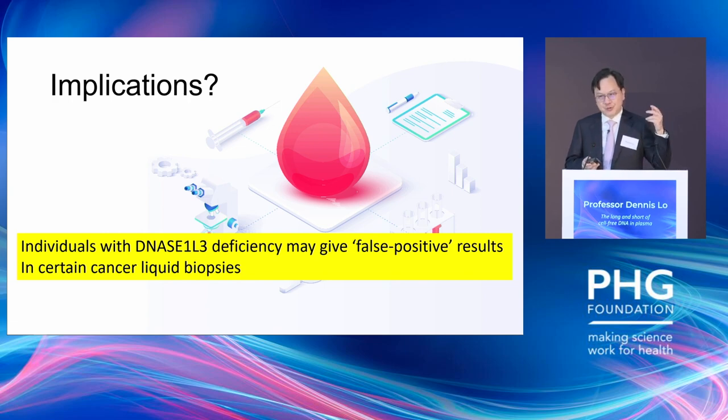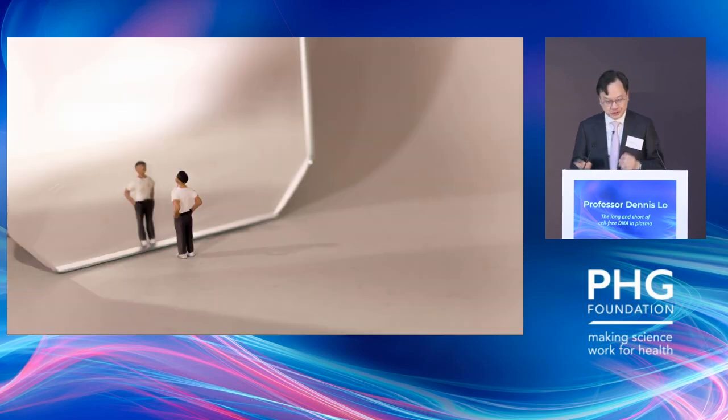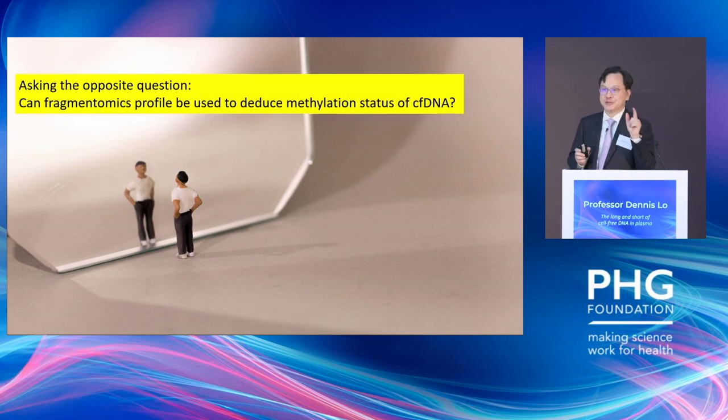After thinking about it for a while and doing some soul searching, we realized the way to ask the question is to look at it in the opposite direction — that is, to ask: can the fragmentomic profile in blood be used to deduce the methylation status of DNA?